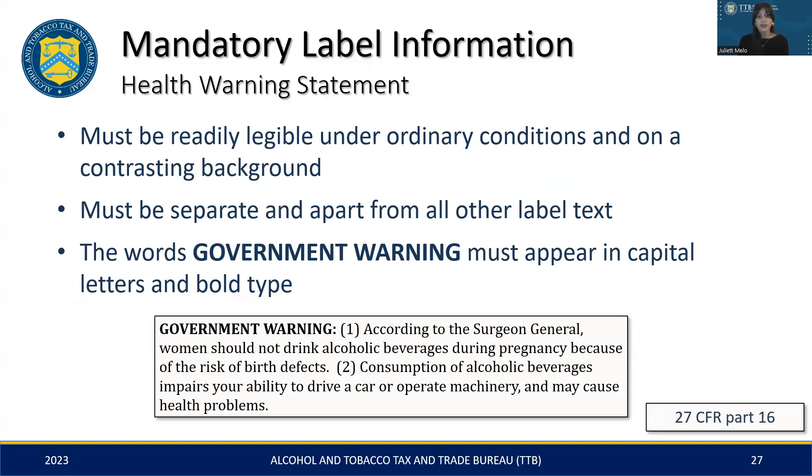Now we'll briefly go over the criteria for the health warning statement. To summarize, it must be clear, easily readable, and set apart from other text. It should contain correct punctuation, capitalization, and spelling — for example, the S and G in 'Surgeon General' must be capitalized. Lastly, the header must be bold and distinct from the rest of the text. A tip we often recommend to brewers is to copy the statement directly from TTB's malt beverage labeling page and save it somewhere accessible, like your desktop, for easy reference and to ensure you're maintaining the correct format on each of your label submissions.